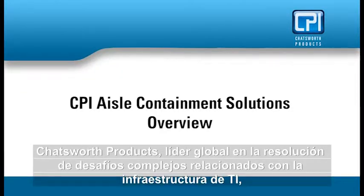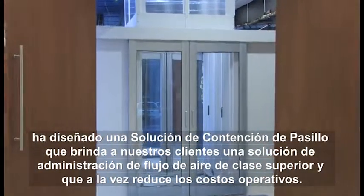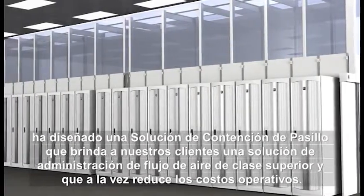Chatsworth Products, a global leader in solving complex IT infrastructure challenges, has engineered an aisle containment solution that provides our customers with a superior class of air flow management while reducing operating costs.